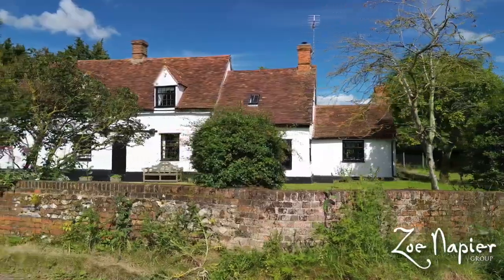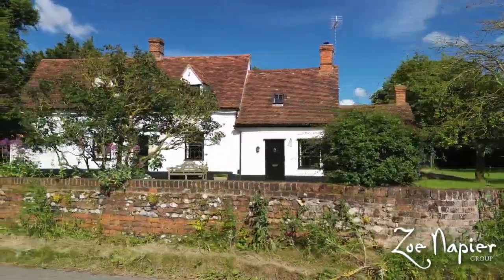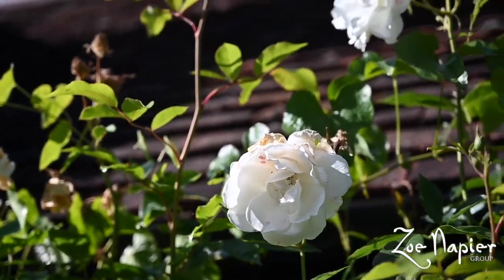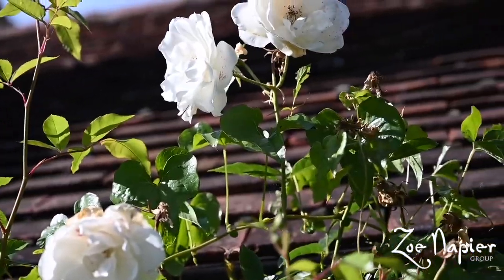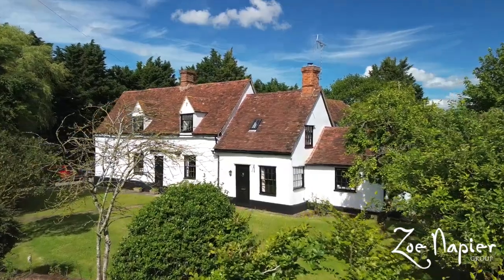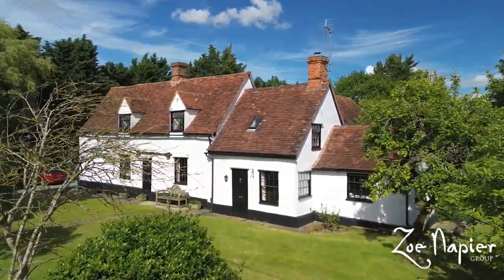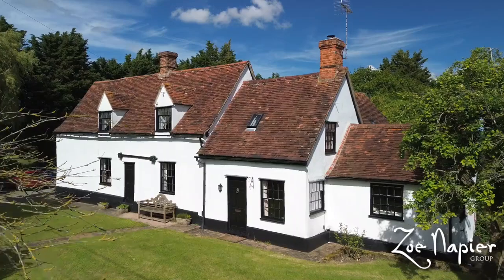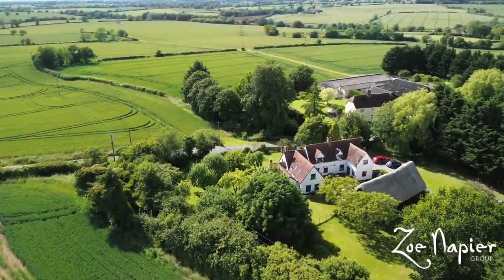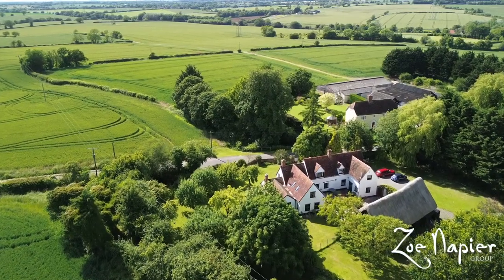The property has the prettiest frontage, with a lovely pond in the corner of this lovely part-walled, extensive boundary wall. What I love about it is it's just got that curb appeal, and it's sat in a really nice position on its plot, which just gives it the feel and the edge that a typical traditional farmhouse should have.